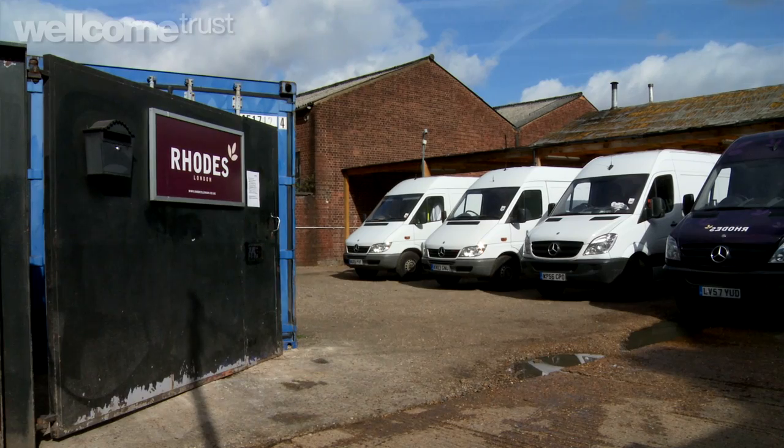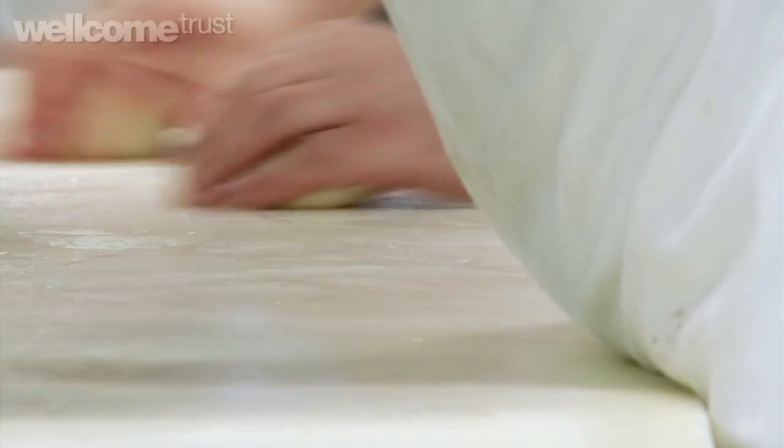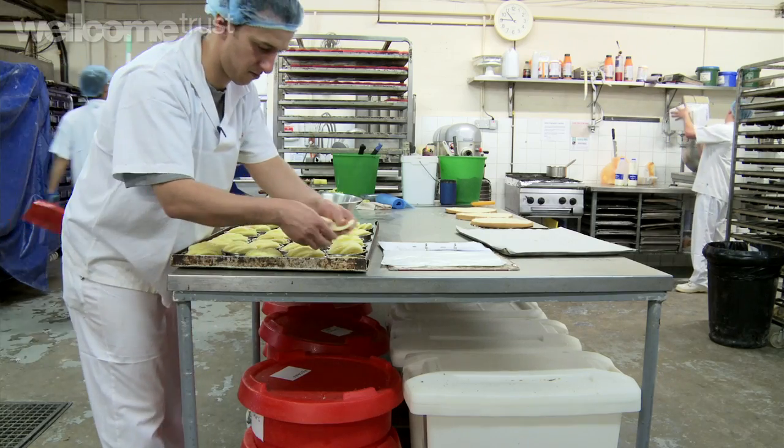My name is Paul Rhodes. I'm the owner and founder of Paul Rhodes London Bakery. We're artisan bakers. Everything we produce is handmade and sourced from fine ingredients.